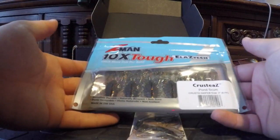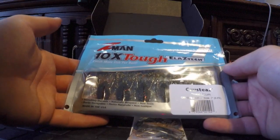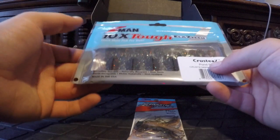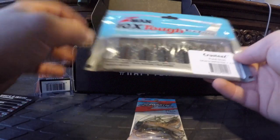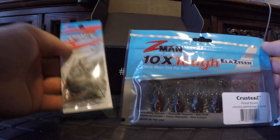The trailers are the Z-Man Crusties in Pond Scum color. It's basically like a craw chunk but on a much smaller scale — two-inch craws — and they'll pair up perfectly with the Micro Finesse Jig. The Micro Finesse Jig retails for $4.99 and the Crusties retail for $4.49. The Pond Scum color is also a Mystery Tackle Box exclusive color, which is pretty cool.